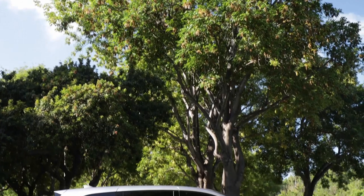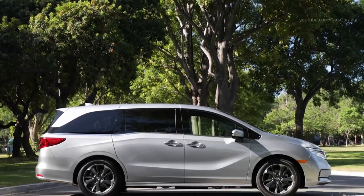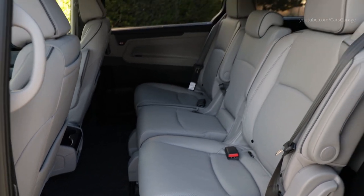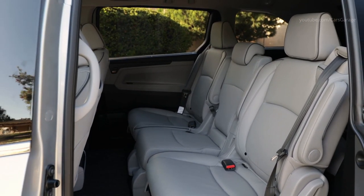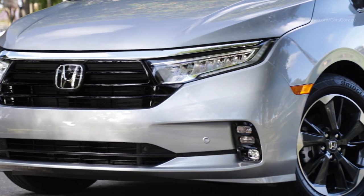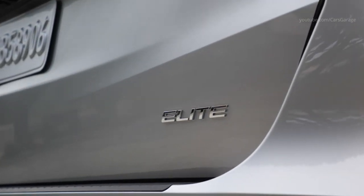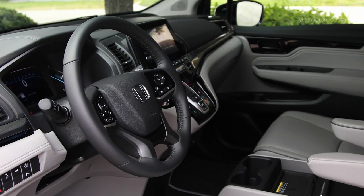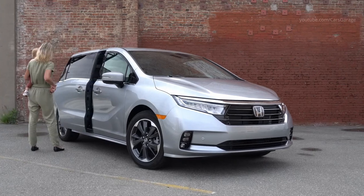The Honda Odyssey has a 3.5-liter V6 iVTEC engine producing 280 horsepower and 262 pound-feet of torque, mated to Honda's refined and responsive 10-speed automatic transmission. Fuel efficiency is aided by variable cylinder management, with the capacity to seamlessly switch between 3 and 6-cylinder operation.